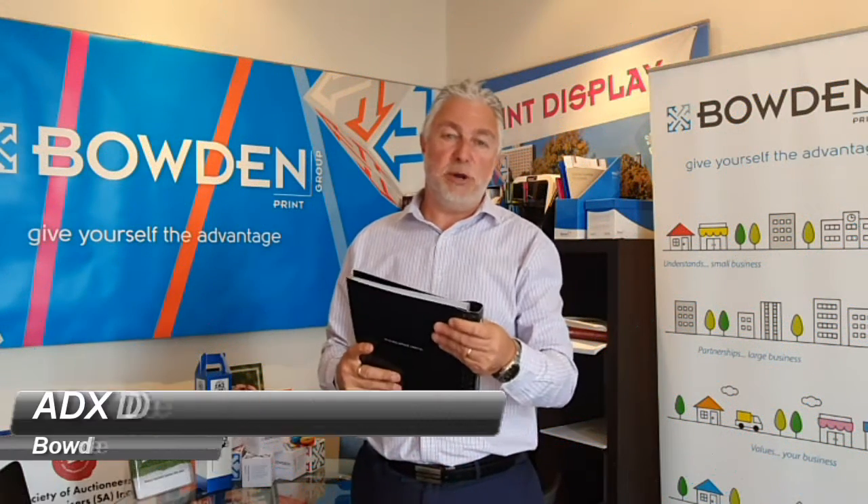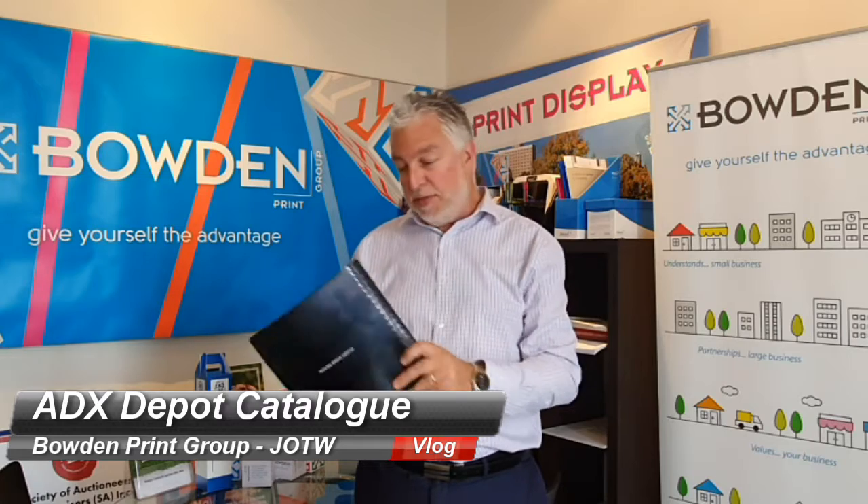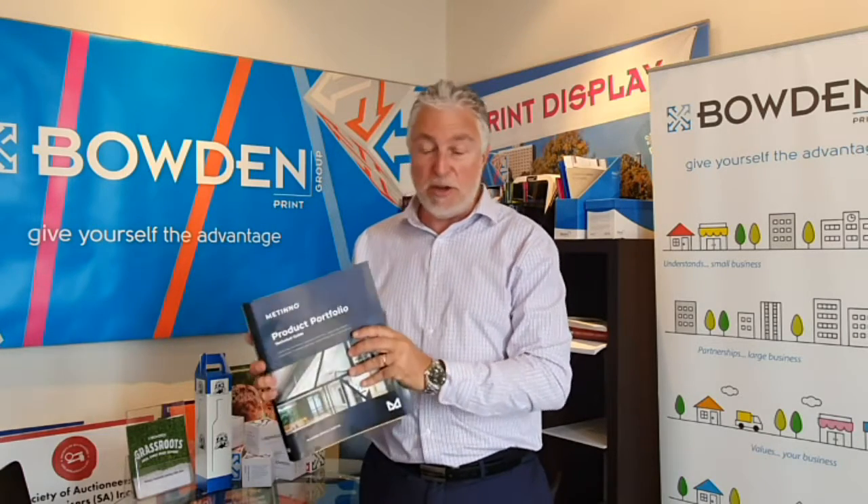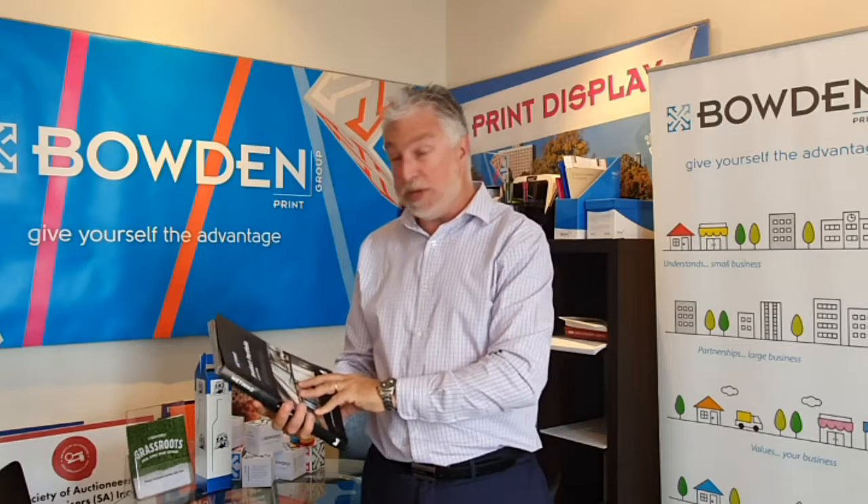Welcome everyone to our latest video for job of the week. My name is Damien and this week's award goes to ADX Depot for a product portfolio catalog that we've produced for Mattino.